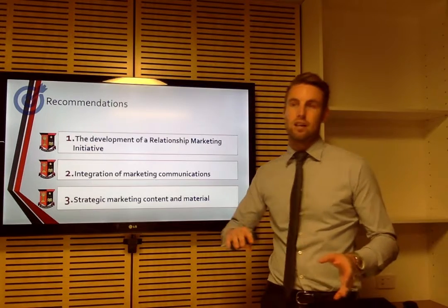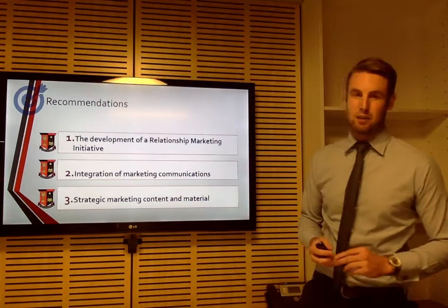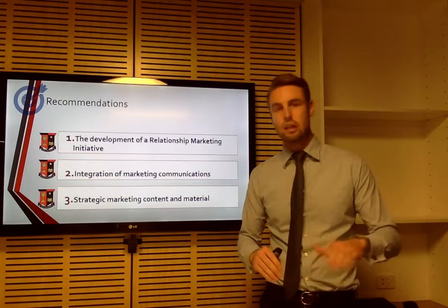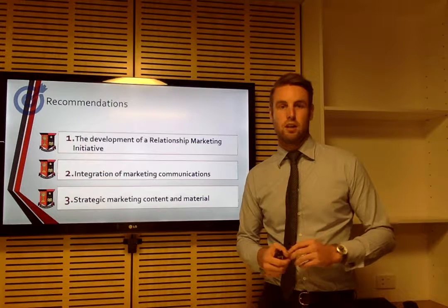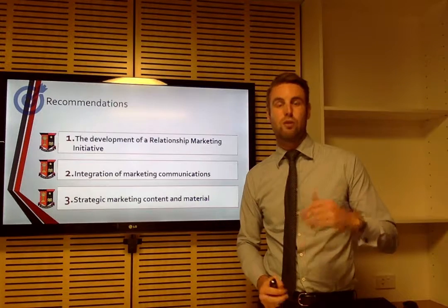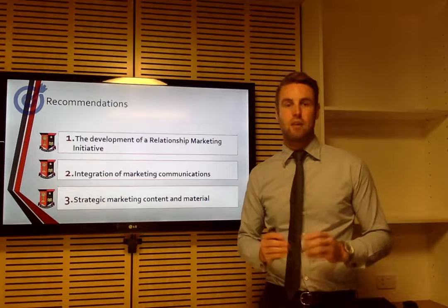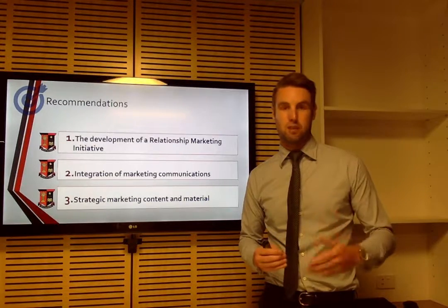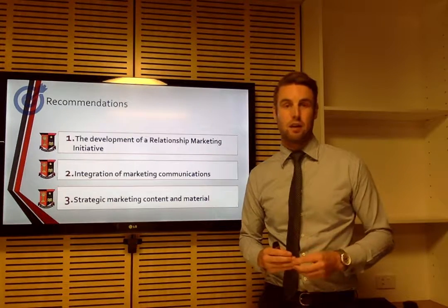The second recommendation is the integration of marketing communications. It's a broad concept, but marketing needs to send the same message at all levels. External marketing needs to soothe stakeholders, and internal communications and social media need to do the same thing. This will create a clear, one-story message that echoes throughout the organisation and leads to better word of mouth marketing with stakeholders.